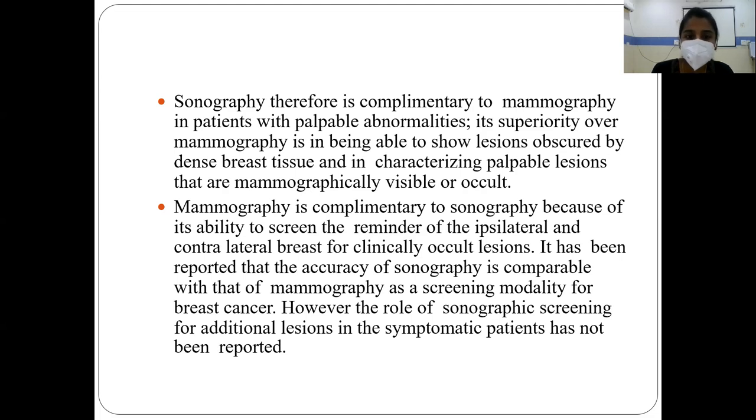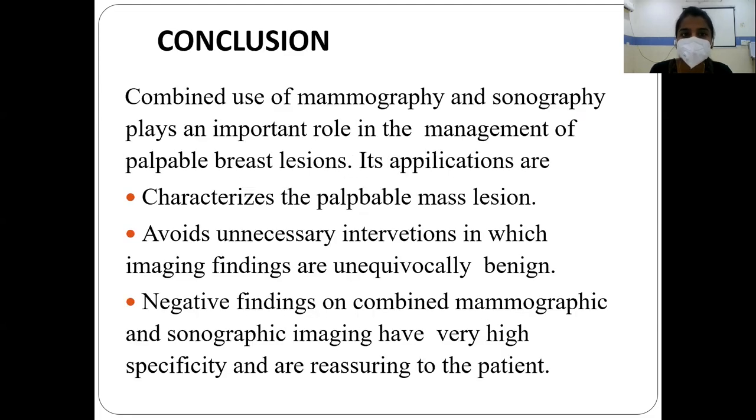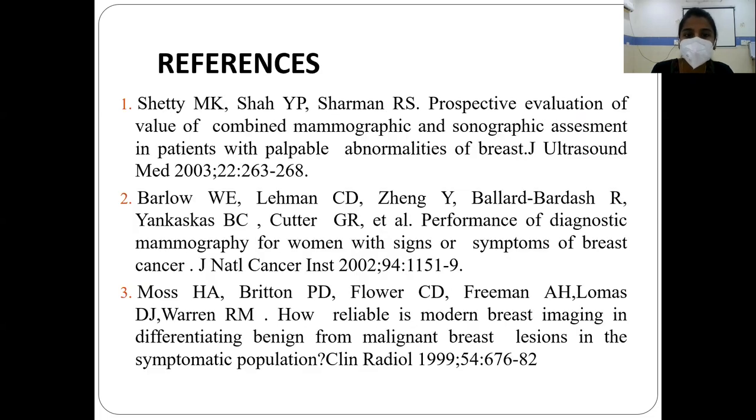However, the role of sonographic screening for additional lesions in symptomatic patients has not been well recorded. In conclusion, the combined use of mammography and sonography plays an important role in the management of palpable breast lesions. The applications include characterizing the palpable mass lesion, avoiding unnecessary interventions when imaging findings are unequivocally benign, and providing high negative predictive value that is reassuring to the patient.